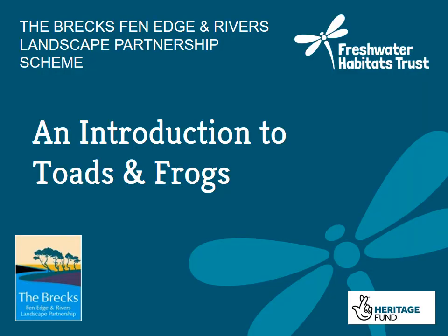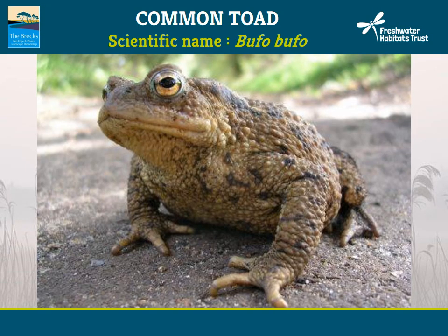Starting with an introduction to toads and frogs. Despite its name, the common toad is no longer as common as it once was. Toads are now considered an at-risk species, protected by law for sale and trade, and are now classed as a priority species for conservation. Toad numbers have reduced significantly over the last few decades. Although the reasons for this are not entirely clear, road mortality, climate change and habitat loss could all be contributory factors.